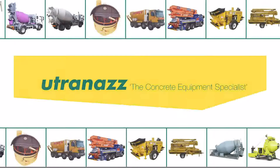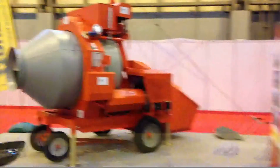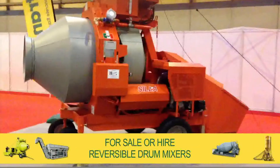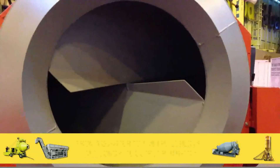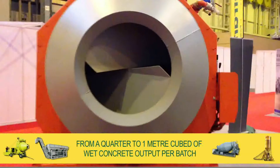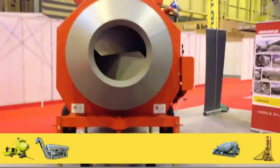As the exclusive dealer for Scylla products in the UK, Eutronaz has pleasure in offering for sale or hire our range of reversible drum mixers. From a quarter to one metres cubed of wet concrete output per batch, our HydraMix range suits a broad customer base.